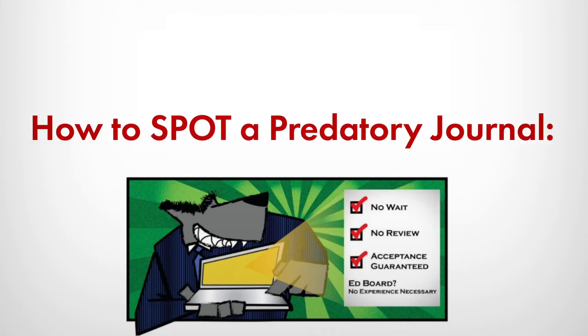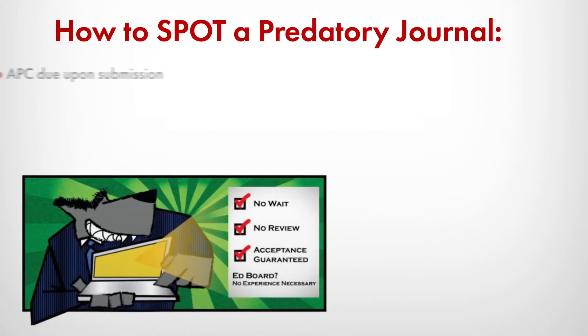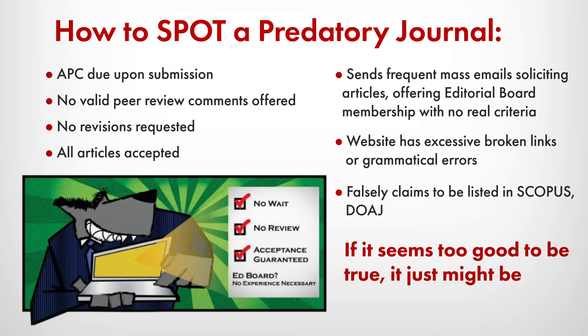So how do you spot a predatory journal? Simply put, it means that it's too good to be true. There are ways to spot a predator journal — check trustworthy databases like Scopus or the Directory of Open Access Journals to see if your journal is even listed in these legitimate indexes.